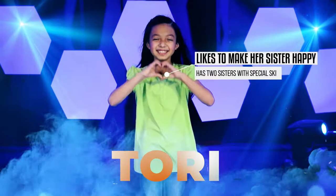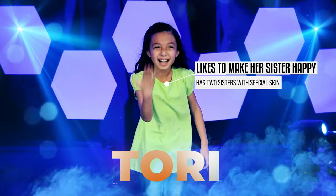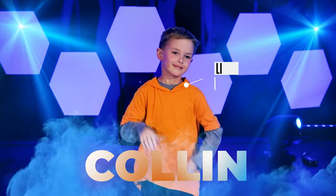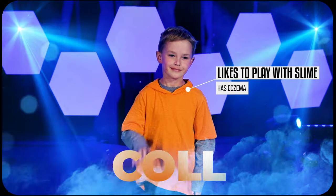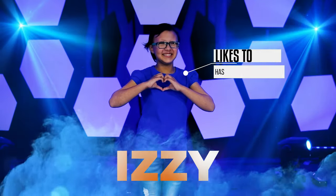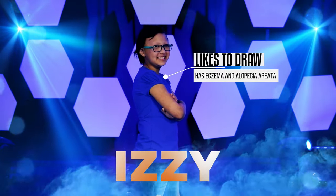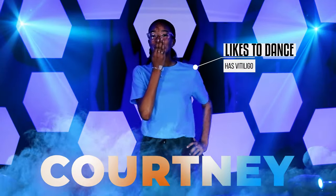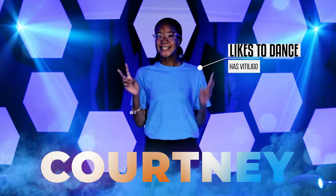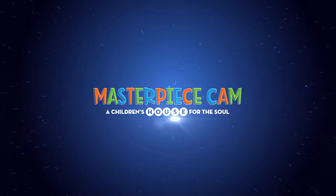Hi, I'm Tori and I'm eight and I like to make my baby sister happy. Two of my sisters have special skin. Hi, I'm Colin. I'm seven. I like to play slime and I have eczema. Hi, I'm Izzy. I'm 11 years old. I like to draw and I have eczema and alopecia areata. Hi, I'm Courtney. I'm 13. I like to dance and I have vitiligo. Wow, you guys are such rock stars!